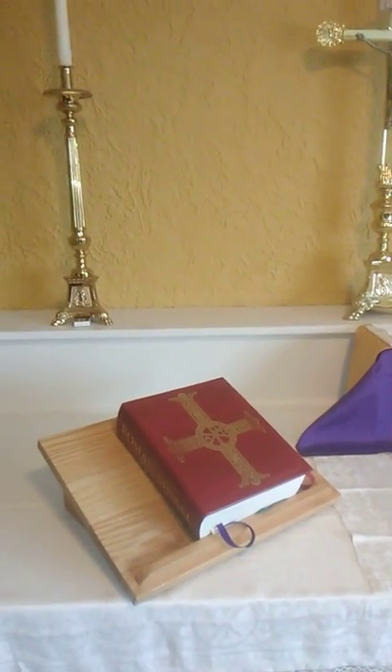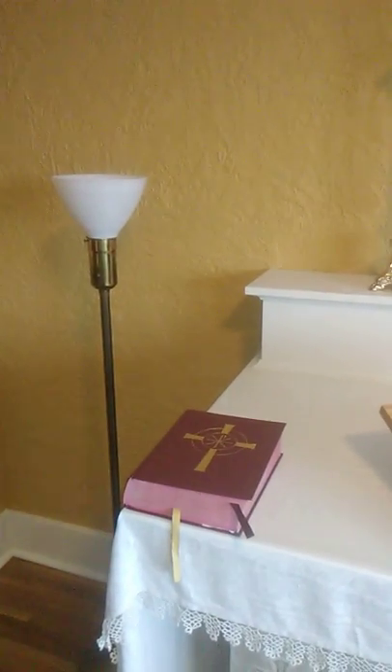There, of course, is the Missal — that's the Book of Prayers. There's the Lectionary, the readings.